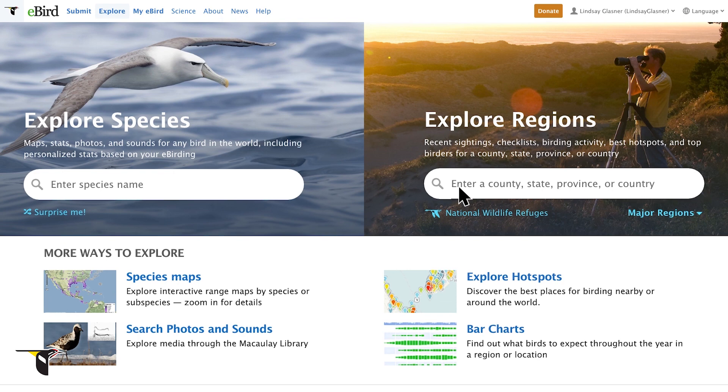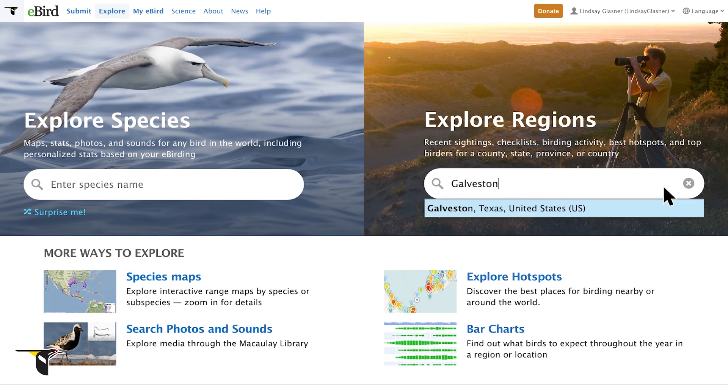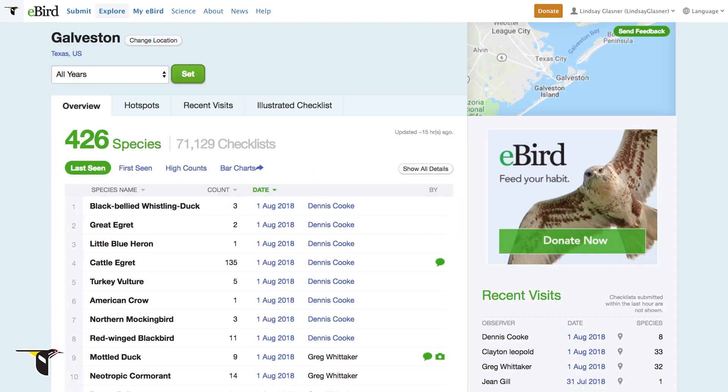For example, let's say you were visiting Galveston, Texas, and wanted to explore what species have been seen there. First, type Galveston in the search box and choose it from the drop-down menu. You can quickly see that in Galveston County, eBirders have reported over 400 species and submitted more than 70,000 checklists.